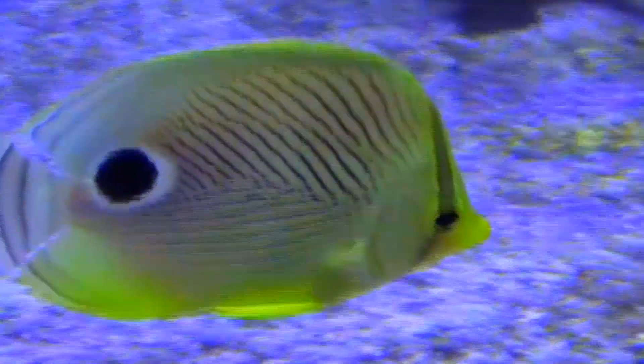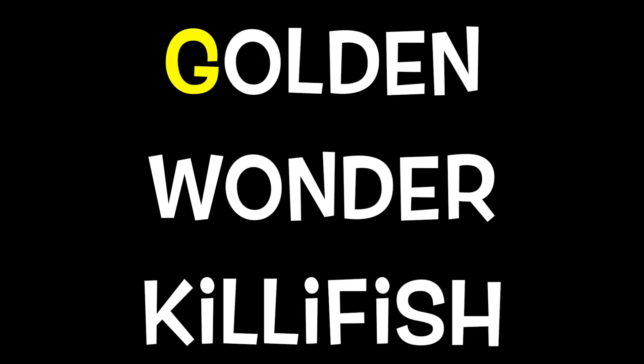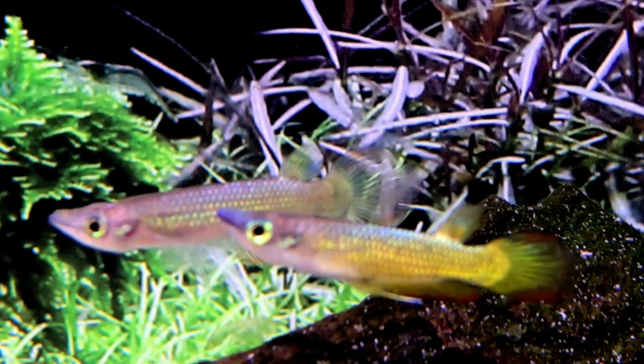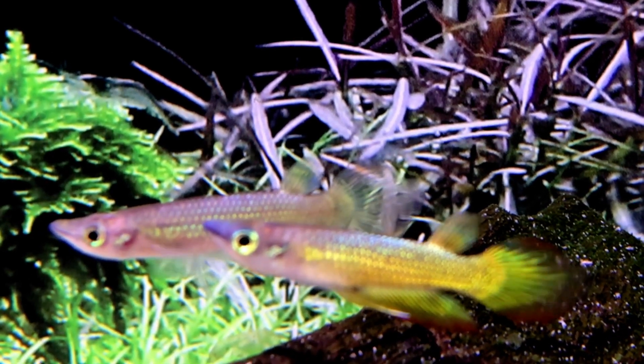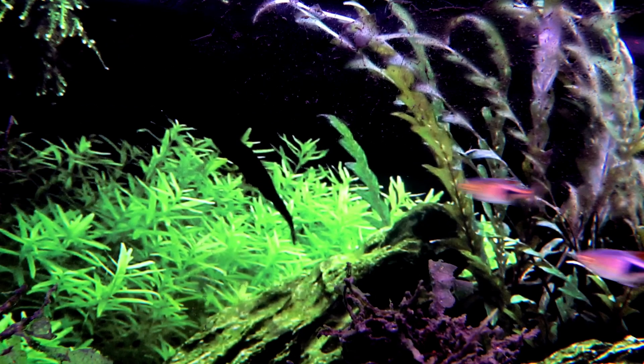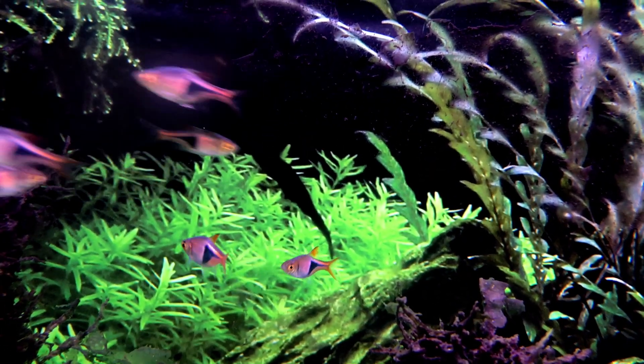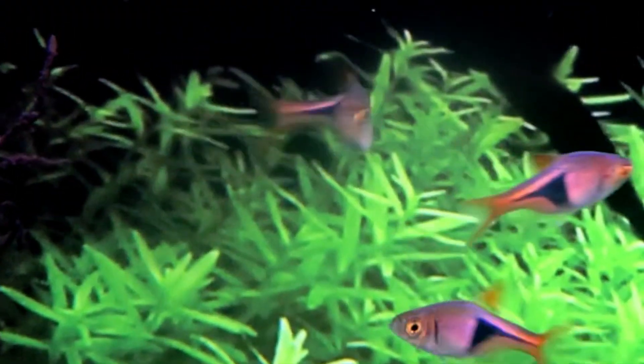F is for Four-Eyed Butterfly Fish. G is for Golden Wonder Killifish. H is for Harniquin Reservora. I is for Ivory Mystery Snail.